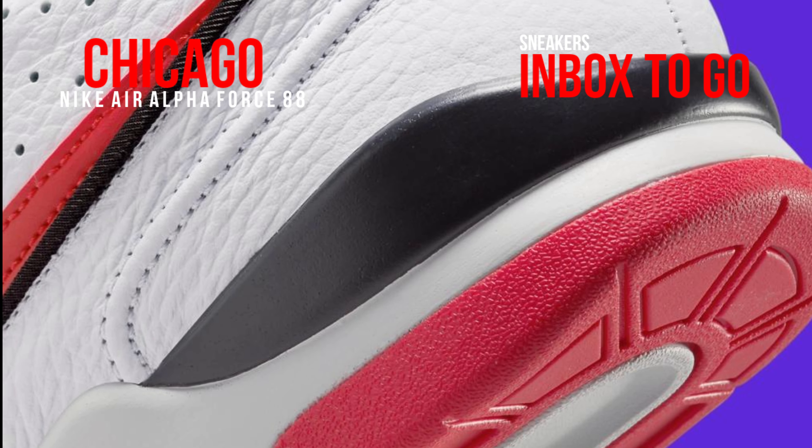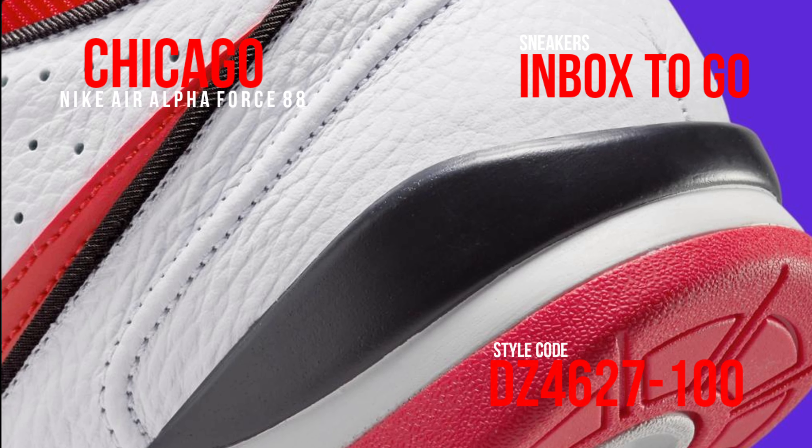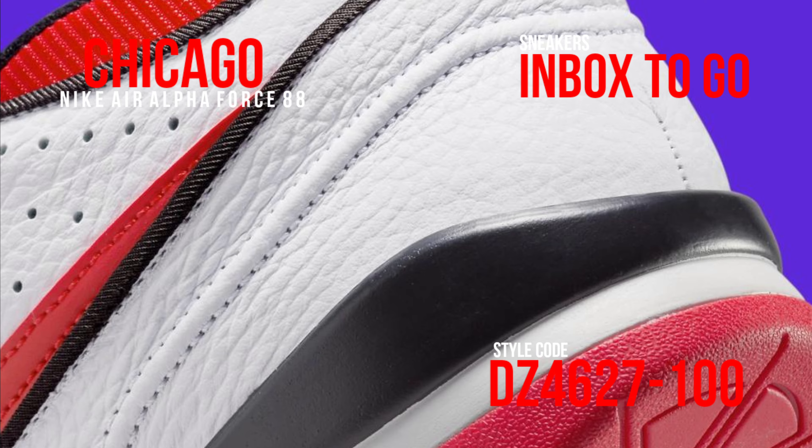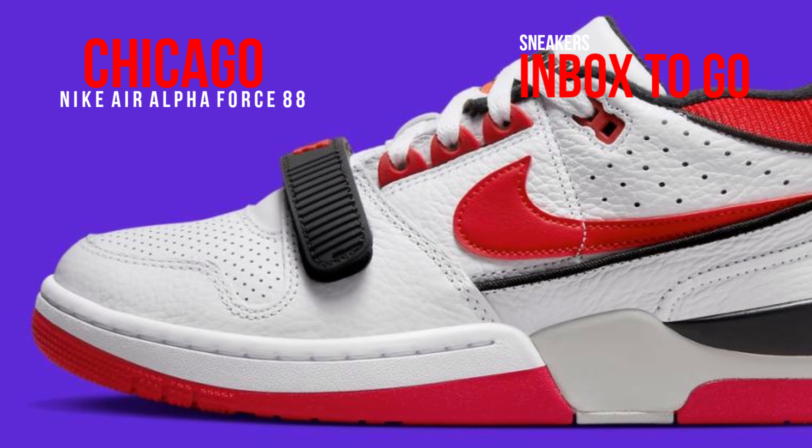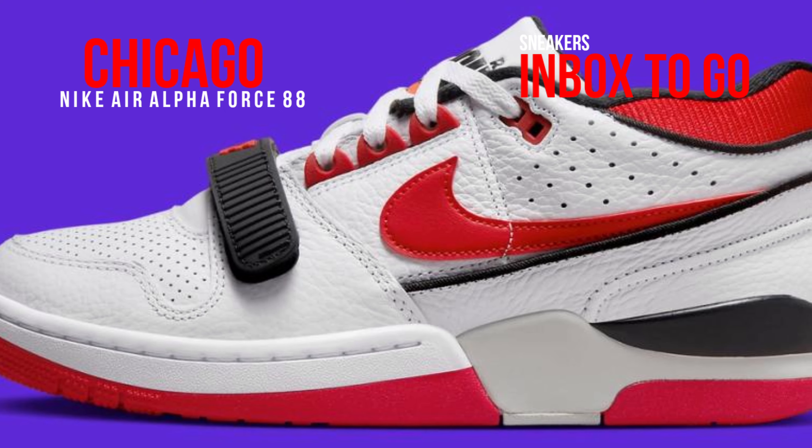The Don C-designed Legacy 312 was influenced by the shoe, but the original design hasn't been seen in years. In 2023, though, it will change as Nike brings back the vintage design in the exact colorway Mike wore in Chi City.